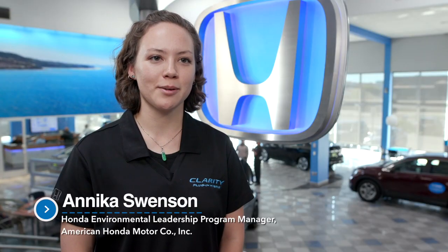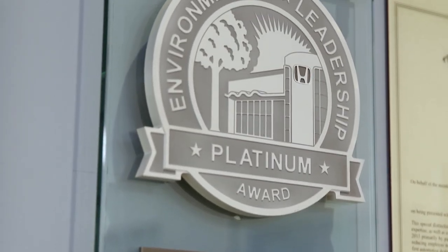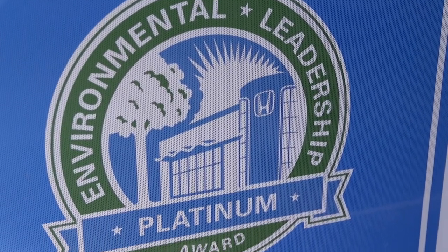Honda created the environmental leadership program to help our dealers measurably reduce the impact of their operations on the environment, so dealers can save money while enhancing environmentally responsible business practices.